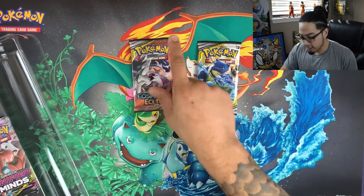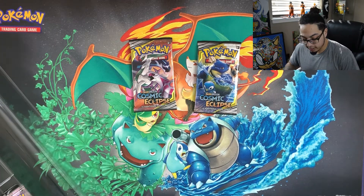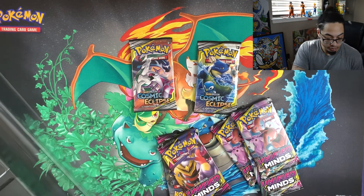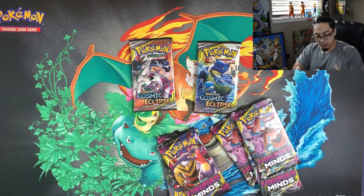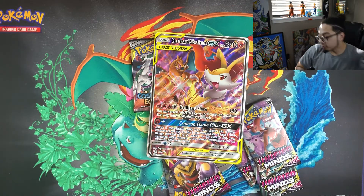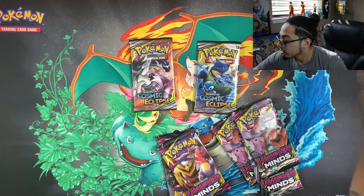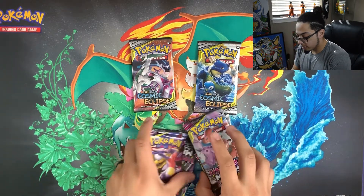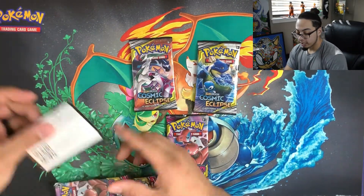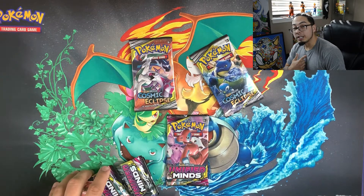It looks like it's five Unified Minds and two Cosmic Eclipse packs. This Generation Collection Box also comes with a jumbo card — take a look at that beautiful jumbo card, very nice. Set that back there and let's jump into the packs we have today. We're gonna open up some Unified Minds and Cosmic Eclipse. Hopefully we can get some good pulls — and there's your code for the Generation Premium Collection Box, enjoy that from me to you guys.